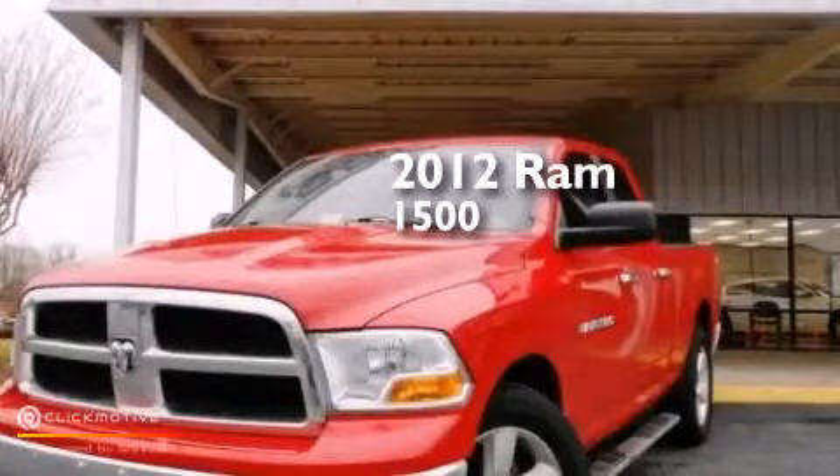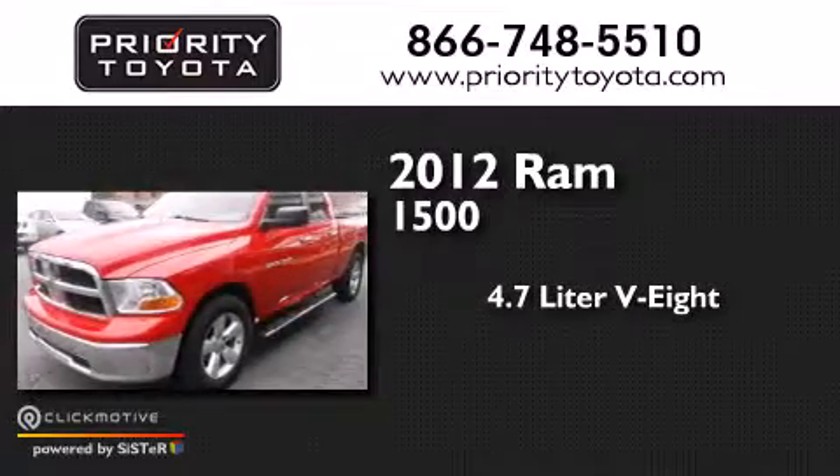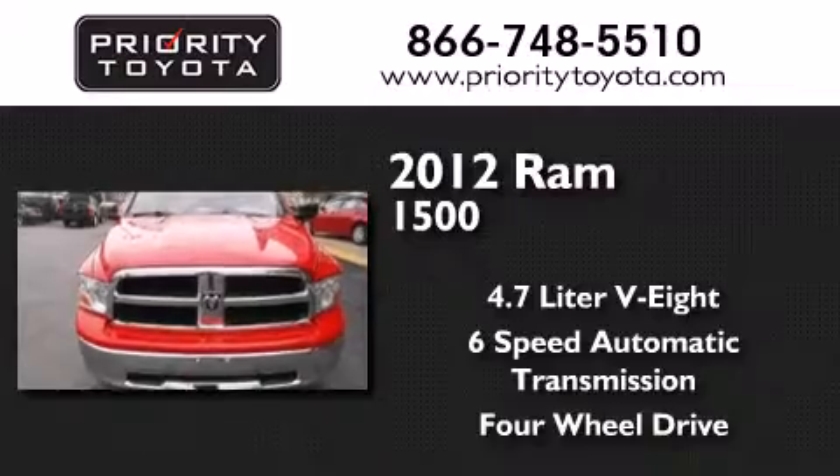This is a 2012 Ram 1500. It has a 4.7-liter, 8-cylinder engine, a 6-speed automatic transmission, and the added capability of 4-wheel drive.